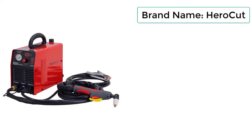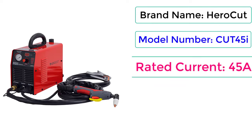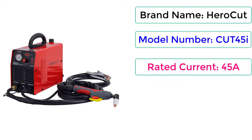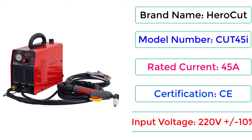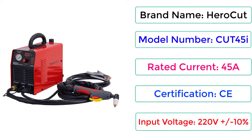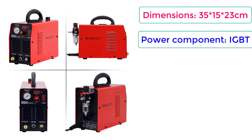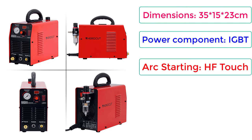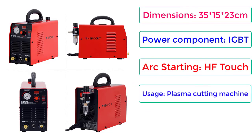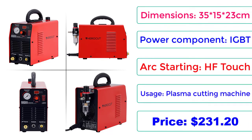Brand Name: Hero Cut. Model Number: Cut45I. Rated Current: 45A. Certification: CE. Input Voltage: 220V +10%. Dimensions: 35x15x23cm. Power Component: IGBT. Arc Starting: HF Touch. Usage: Plasma Cutting Machine. Price: $231.20. Check description below for product link.